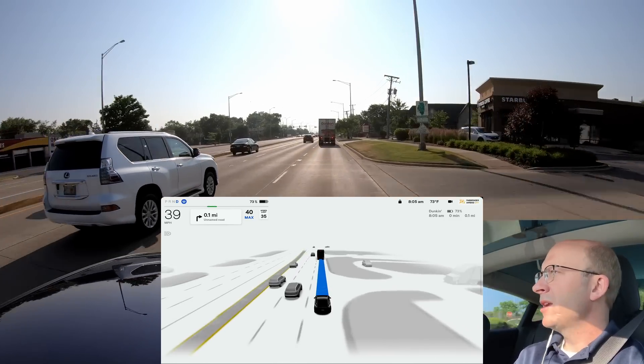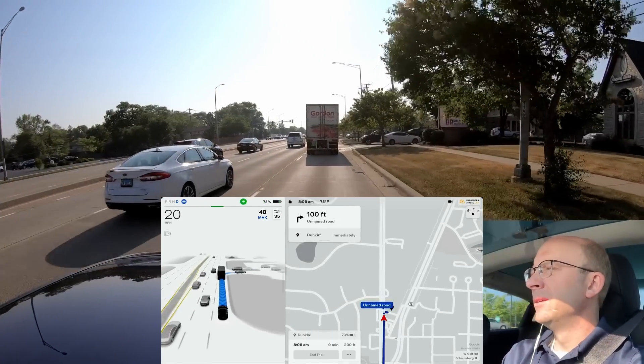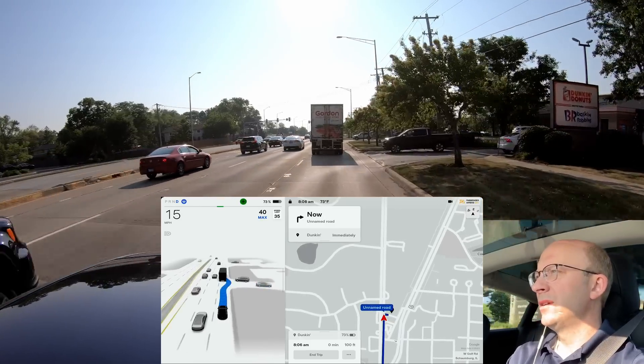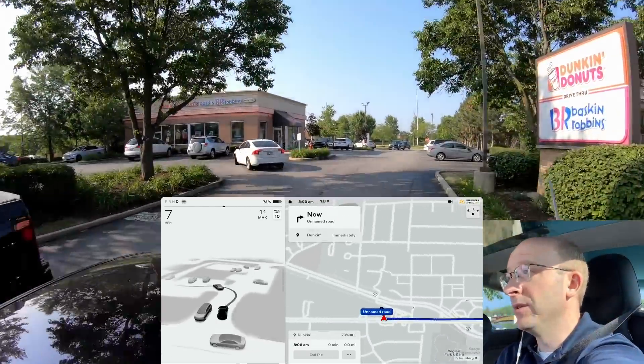It also had an issue getting into the Dunkin Donuts parking lot. The second trouble spot is right there getting into the parking lot — turn signal goes on, let's see if it can do this — and no, it's missing it. So actually a disengagement, not even an intervention. Again, not new — this has existed for a while. I think it first started happening with version 11.3.4 or the 11.4 branch.